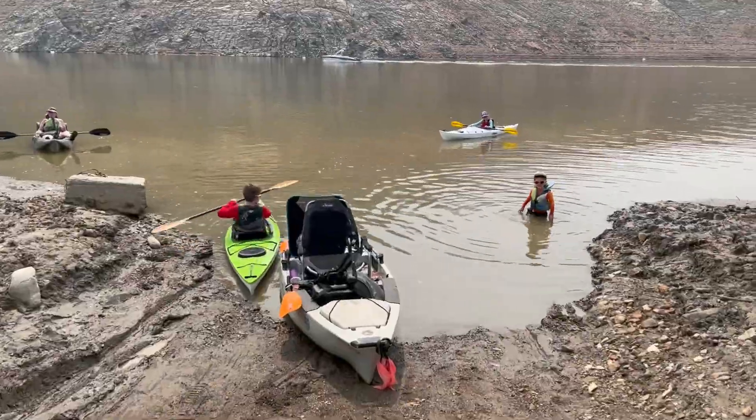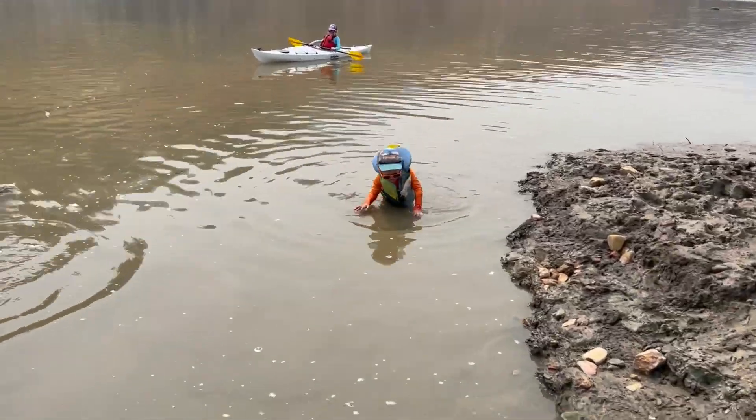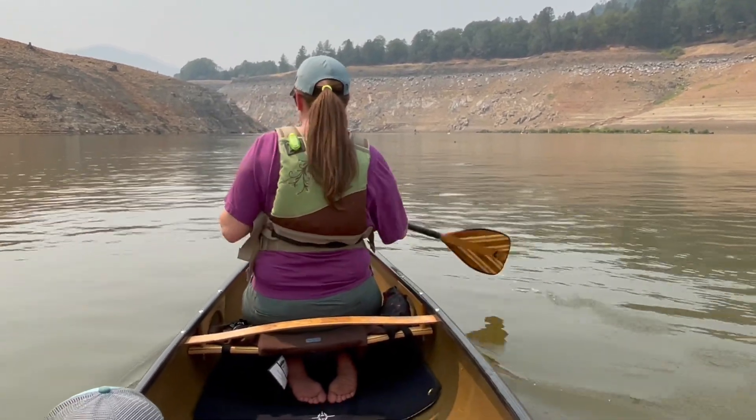All right, here we go. Kids are launched. Mom and I are getting launched — Jack's already swimming. We're headed out to the right; supposedly just a few bends and then we'll be there.